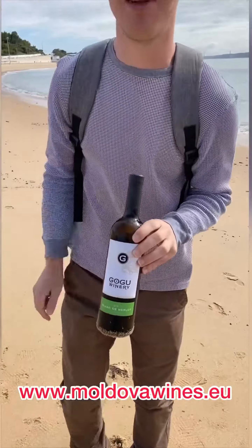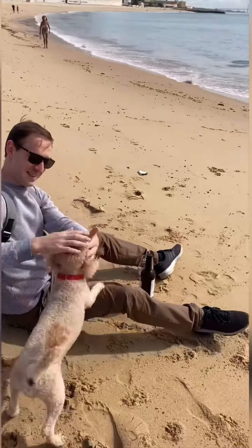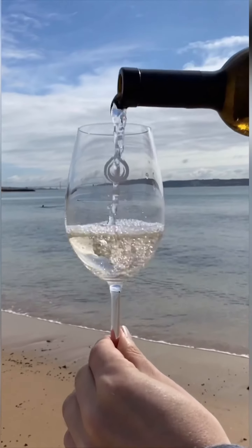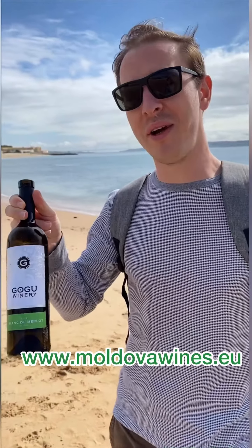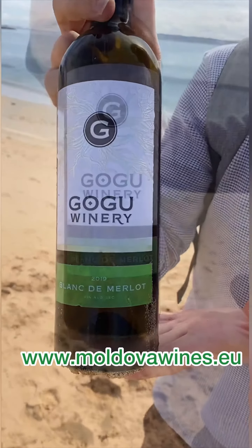Here on the Atlantic coast, I have episode number eight: Gogo Winery, Blonde de Merlot. You must know a lot already about Ilia Gogo and Gogo Winery because I told you before in episode number four. If you missed it, watch it definitely to get in touch with this winery.